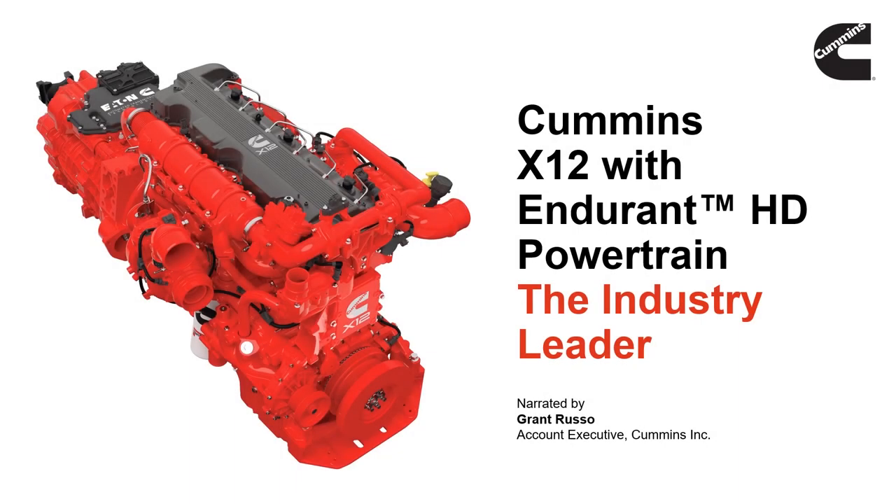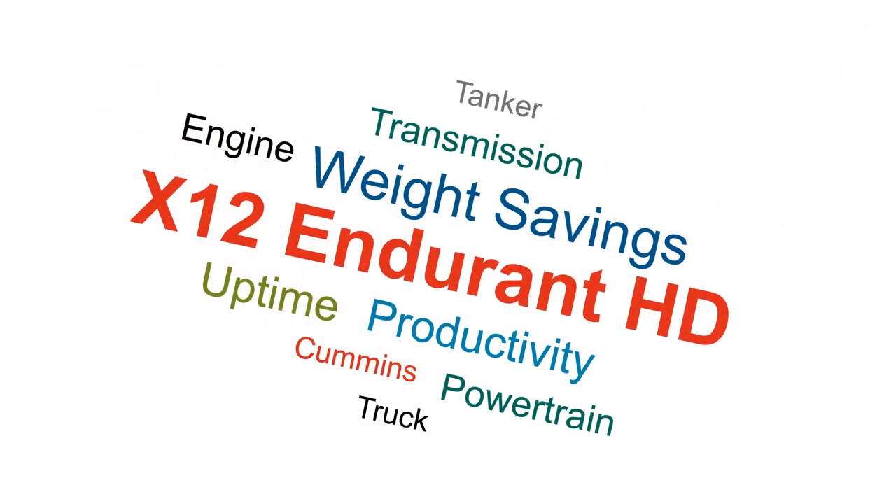The X12 with Endurant HD powertrain from Cummins is not only a contender but a leader. Weight savings leads to more productivity, and longer maintenance intervals means more uptime.